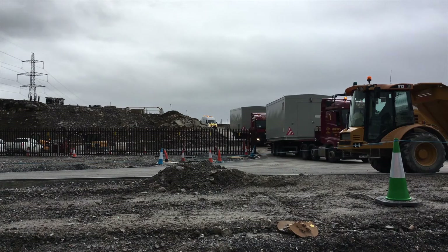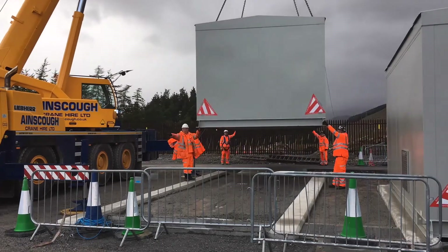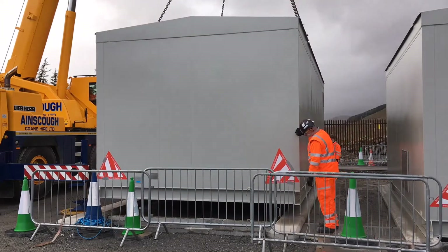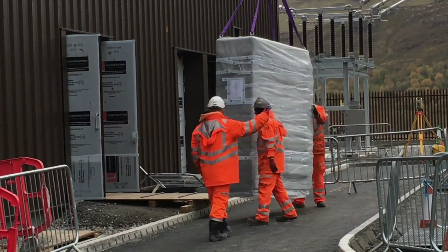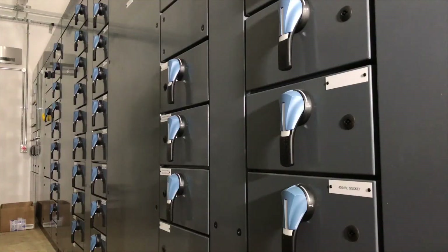We recently received the two portable relay rooms on site, which is a major milestone. That is on the critical path for delivering the bypass solution for the March connection date. The GIS building itself, we've had a partial handover from Global, so we're into a couple of rooms installing some of the ancillary equipment, the LVAC board and the battery chargers.